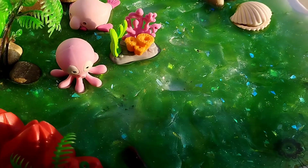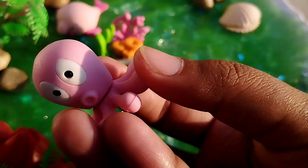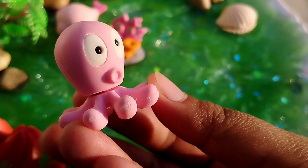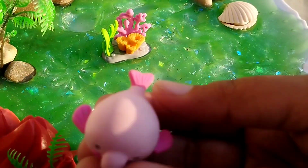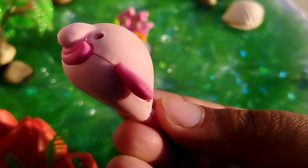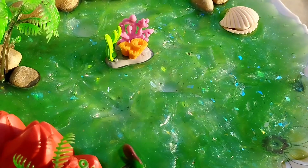The next sea animal is an octopus. This is an octopus. Balooka whale. Balooka whale.